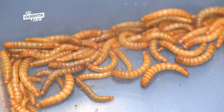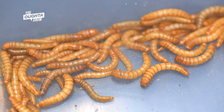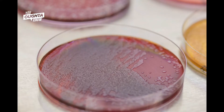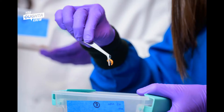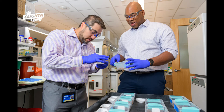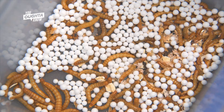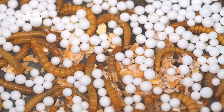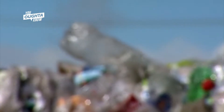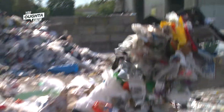Yellow mealworms, the larvae of mealworm beetles, are at the heart — or should I say gut — of a study currently underway at the University of Delaware. Chemical and biomolecular engineers Mark Blenner and Kevin Solomon say the microbes inside the worm's digestive tract can eat and break down all types of mixed plastics, like single-use water bottles and plastic wrapping.